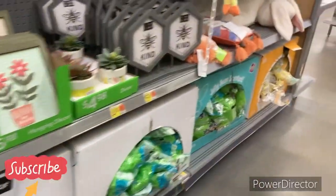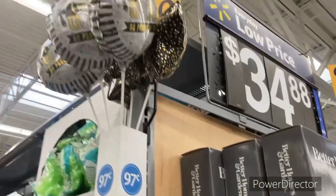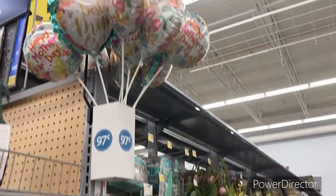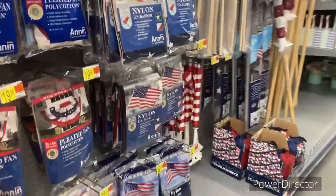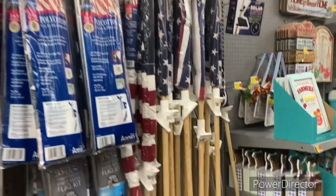Back to the Easter stuff — let's see if they have more Easter stuff on the other side. They do have their balloons. If you're making baskets, they do have their balloons up here. They are $0.97. They have the Mother's Day balloons as well. Let's see if they have anything over here — no, this is like the 4th of July stuff.